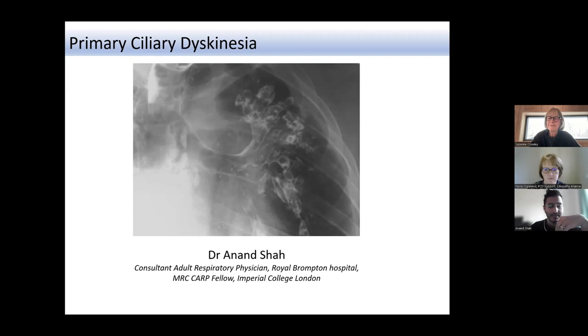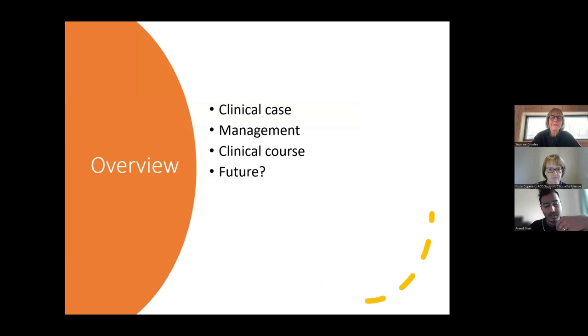I'll start with a clinical case to give an idea of what we often see, then go through management, talk about the clinical course — what does PCD mean as you get older, what's the trajectory as life goes on — and then touch briefly on what we need to do moving forward.